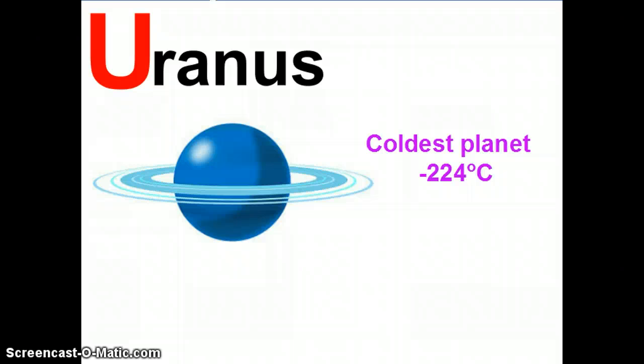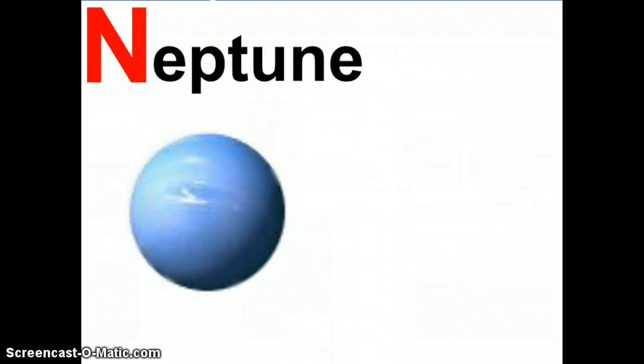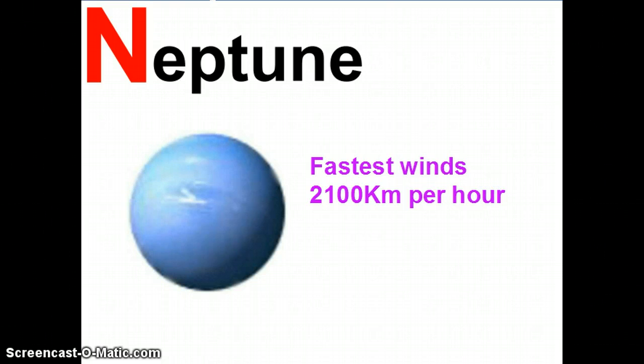The final planet in the solar system is Neptune. Now, Neptune is a very special planet for many reasons, but the one I'm going to share with you today is the fact that it actually has the fastest recorded winds of any of the planets. If you think that you might be able to cycle up to a maximum of around 30 to 40 kilometres an hour, and that your car can go 100 kilometres an hour without breaking the speed limit — the winds on Neptune have been recorded at over 2,000 kilometres an hour. I'm not sure you'd be able to stand up in those winds.